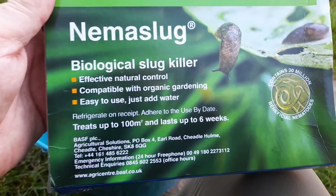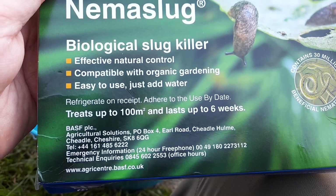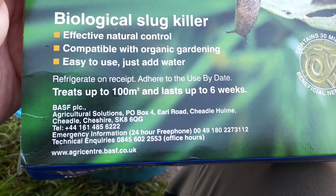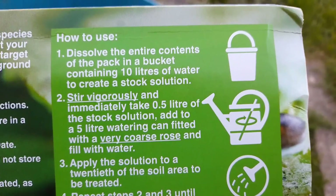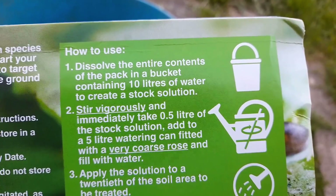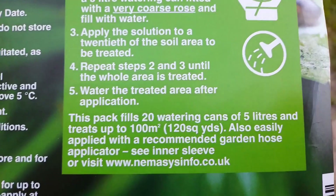So this is my biological slug control — it's organic and you just add water. This should treat up to 100 metres squared. This plot's a lot bigger than 100 metres, but not all of it is getting cultivated at the minute. So what you do — it's like a powder — you mix this with 10 litres of water to create a stock solution. You stir that, then use half a litre of the stock solution to 5 litres of water, and water that into the ground until the whole ground is treated or you've run out of nematodes.